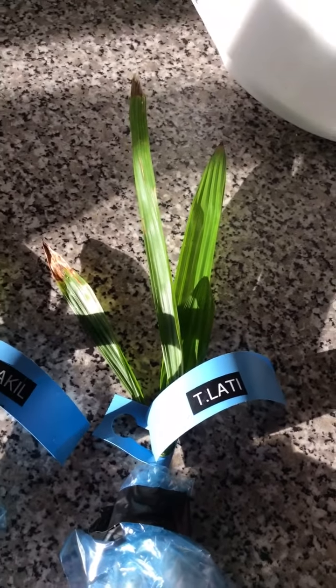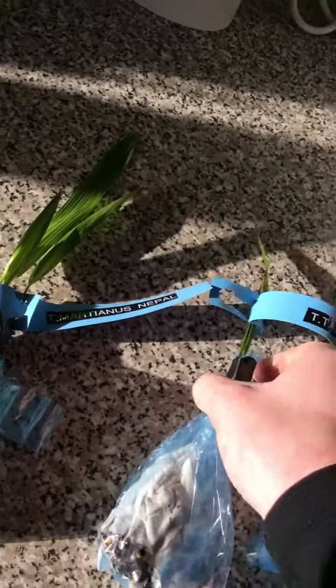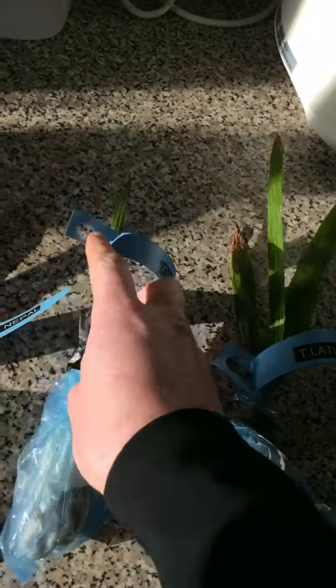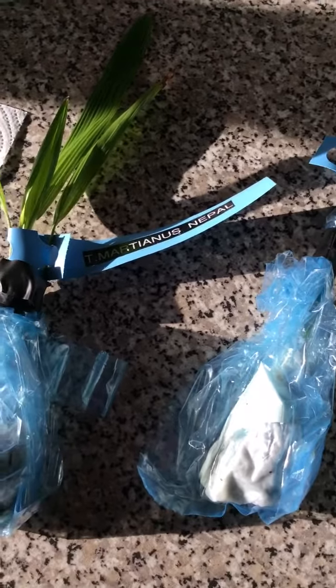And this is a Trachycarpus takil and a Trachycarpus lactosectus — also rare, all from Tom Jones, not a singer, one of my palm buddies. He sent them down to me and we did a trade, so it's always good to have your contacts.